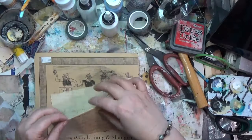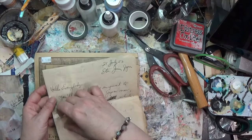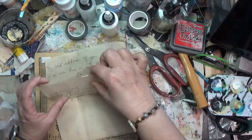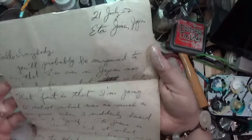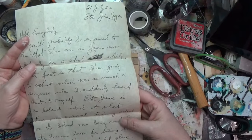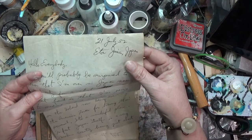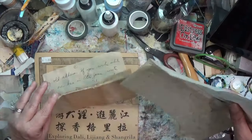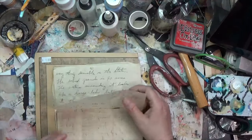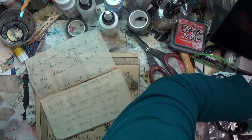I was having trouble finding anything else, so I settled on this: a letter from 1952, three pages, on what looks like typing paper or onion skin — super super thin. It's from Iwo Jima, Japan. Not in great condition, but I thought it was kind of neat for a dollar.